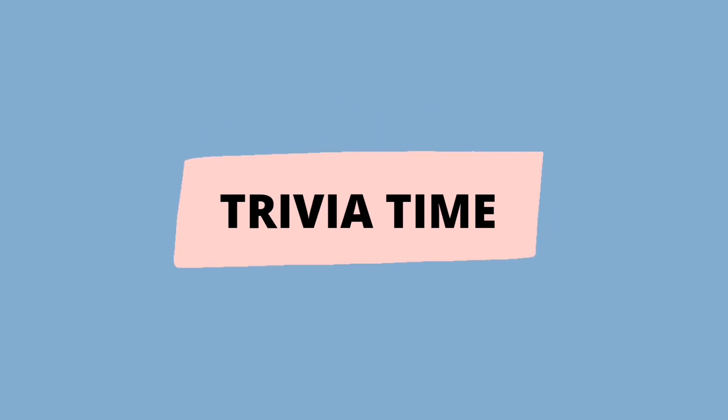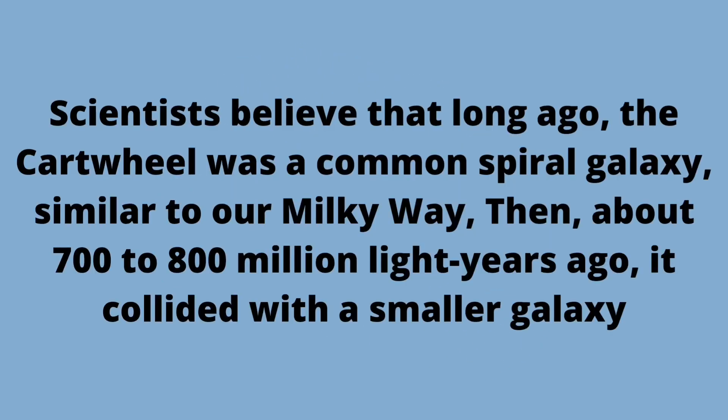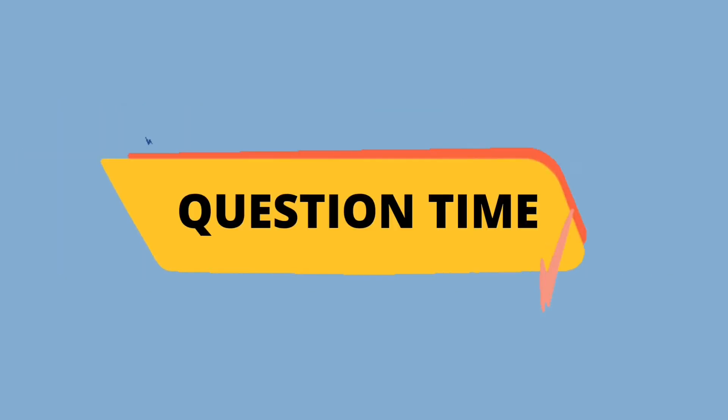Trivia Time! Scientists believe that long ago, the Cartwheel was a common spiral galaxy similar to our Milky Way. Then about 700 to 800 million years ago, it collided with a smaller galaxy.